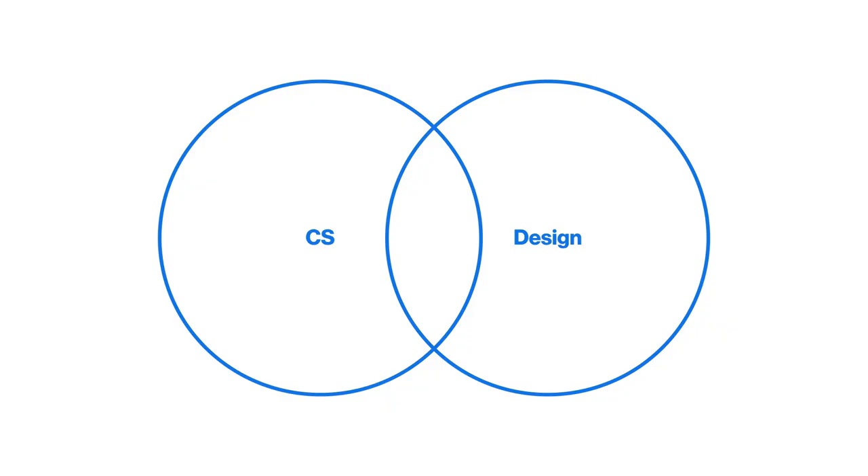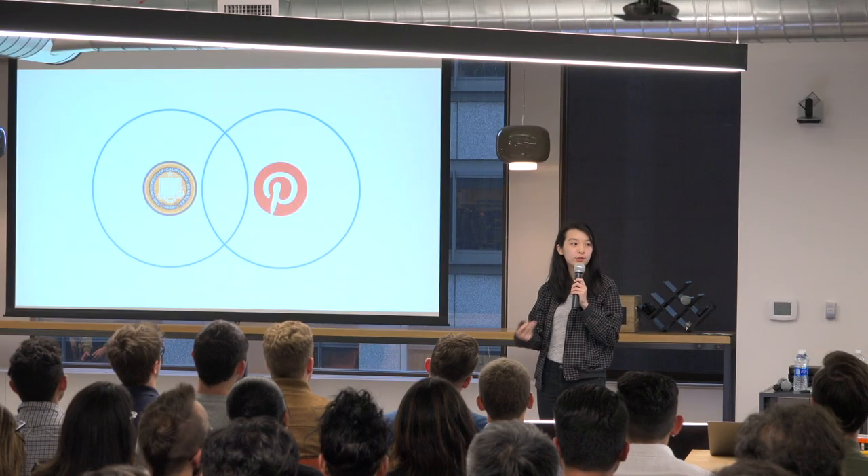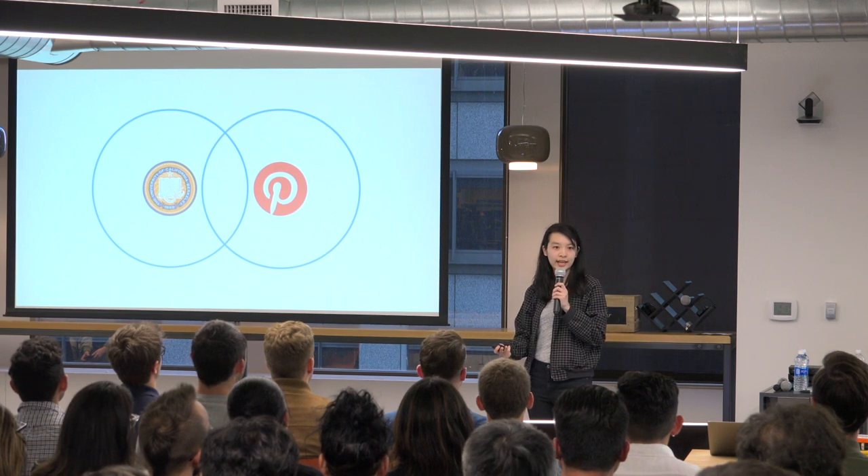I went to UC Berkeley where I studied computer science — go Bears, any alumni in the house? I studied CS because I didn't really know what I wanted to do and thought it would be helpful no matter what. While studying CS I realized I was really interested in design, user experience, and the human-centered side of things.